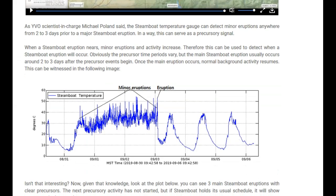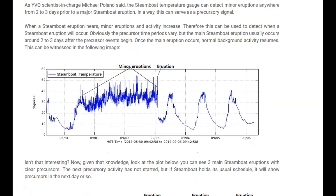As YVO scientist-in-charge Michael Pollan said, the Steamboat temperature gauge can detect minor eruptions anywhere from two to three days prior to a major Steamboat eruption. In a way, this can serve as a precursory signal. When a Steamboat eruption nears, minor eruptions and activity increase. Therefore, this can be used to detect when a Steamboat eruption will occur. The precursor time periods vary, but the main Steamboat eruption usually occurs two to three days after the precursor events begin.